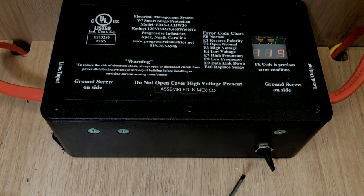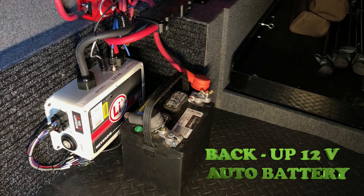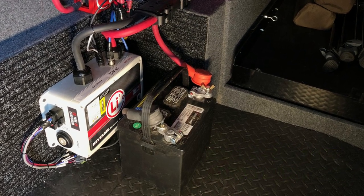Finally, Mike designed a backup battery system, so in the unlikely event of a problem, the RV could be operated solely from an automotive 12-volt battery.